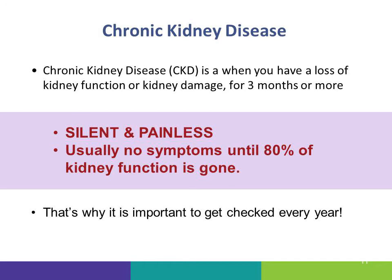If you have a loss of kidney function for three or more months, that's called chronic kidney disease, often referred to as CKD. CKD is often silent and painless until most of the kidney function is gone, which is why it's so important to get checked every year to see how your kidneys are doing.